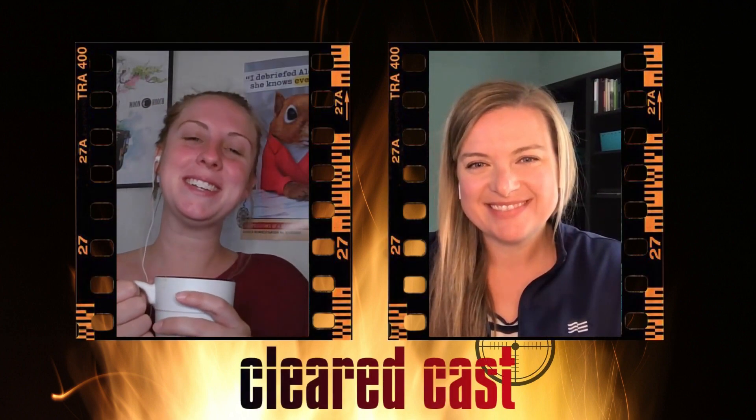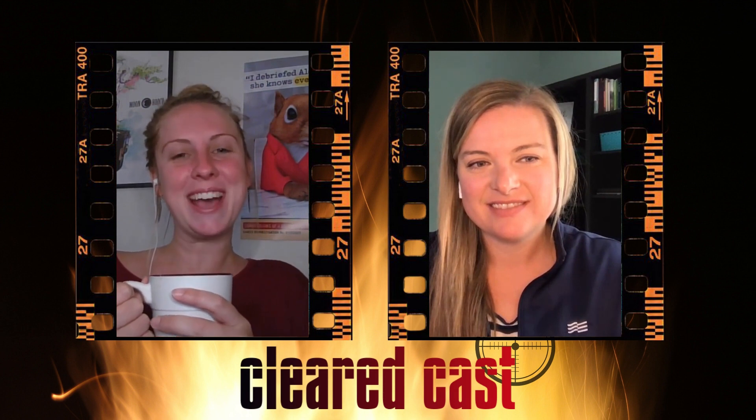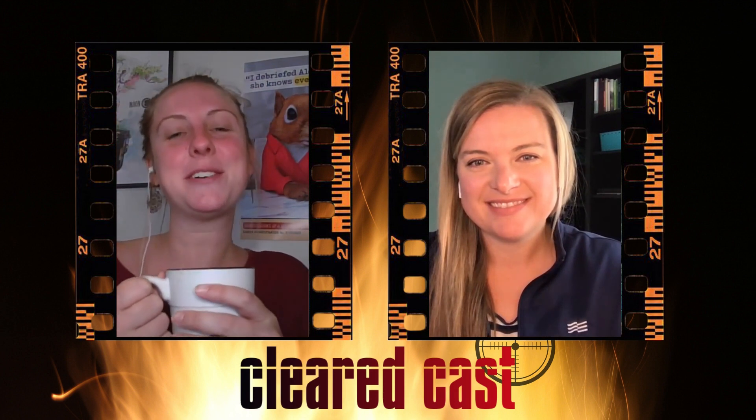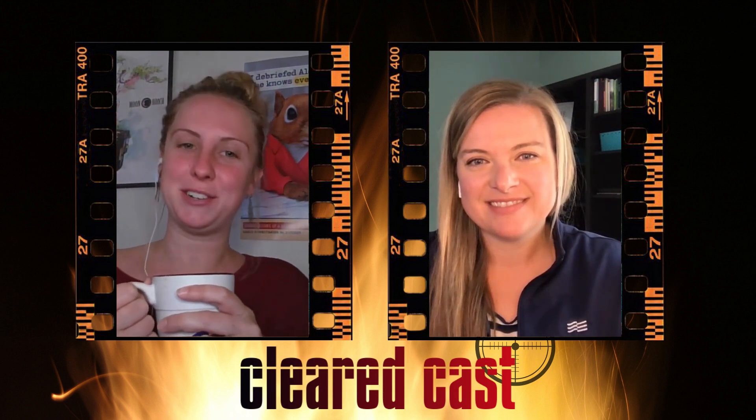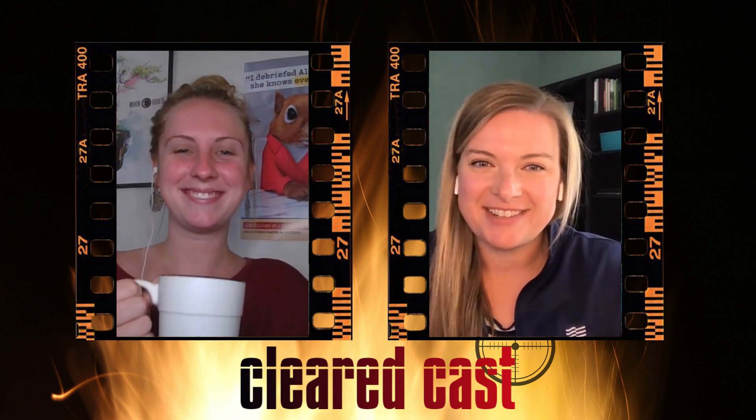Hello, and thank you for tuning in to this episode of ClearedCast, your security clearance careers podcast. I'm Katie Keller, Editorial Communications Manager with Clearance Jobs. And I'm Jill Hamilton, your editor at the news site at Clearance Jobs.